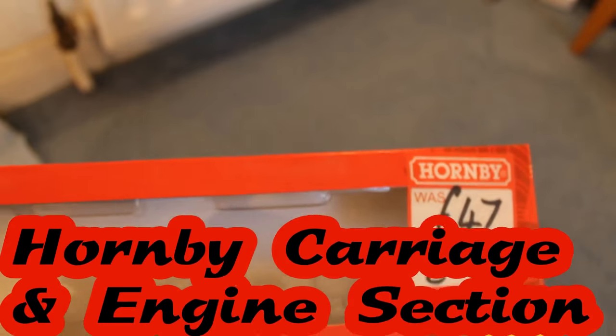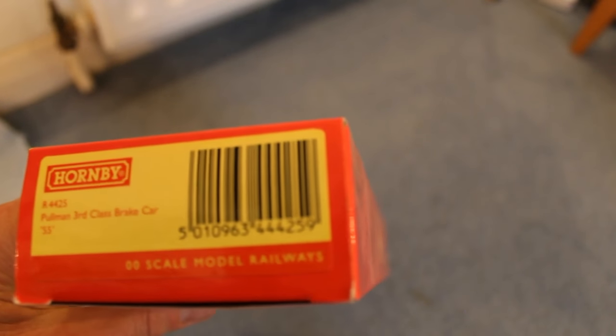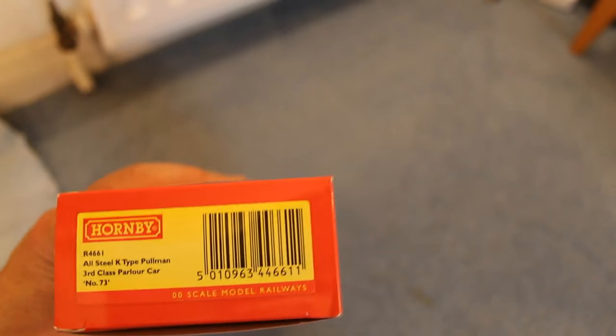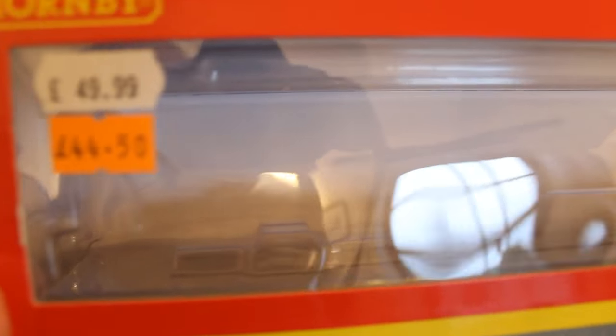R9296, I think that one says. This is one I got in a sale many years ago, I think from the same shop in Matlock — it was £47 but it's now £35. It's for the R4425 Pullman 3rd class brake car. And another carriage — I think I got this one in a shop in Buxton. This was for R4661, All Steel K-type Pullman 3rd Class Parlour Car Number 73, and that was £49.99, reduced down to £44.50.